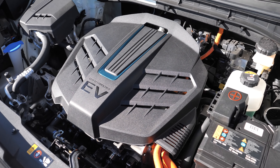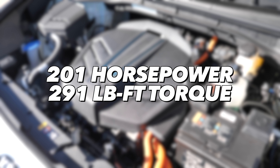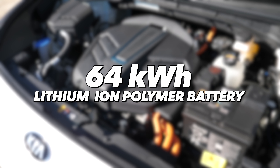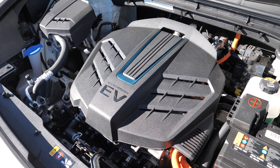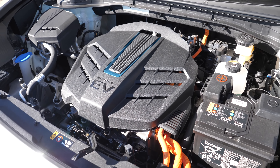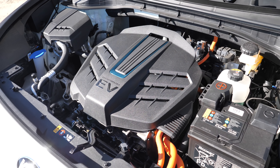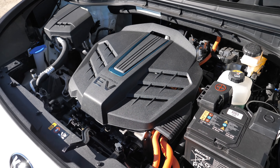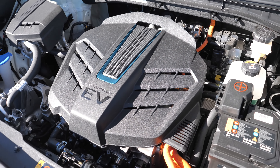Under the hood, the Niro EV is front-wheel drive and uses a single permanent magnet synchronous motor making 201 horsepower and 291 pound-feet of torque. It's powered by a 64 kilowatt-hour, 180 amp-hour liquid-cooled lithium-ion polymer battery. There's also an optional battery heater for cold climates, which this Colorado car has. Top speed is 104 mph and 0-60 in 7.8 seconds.